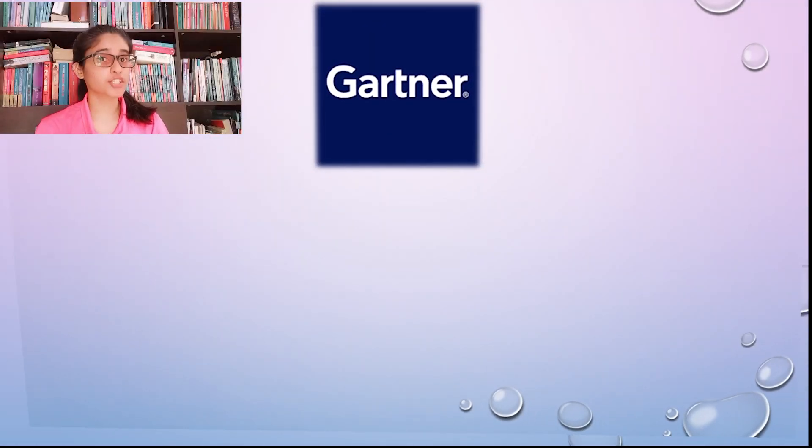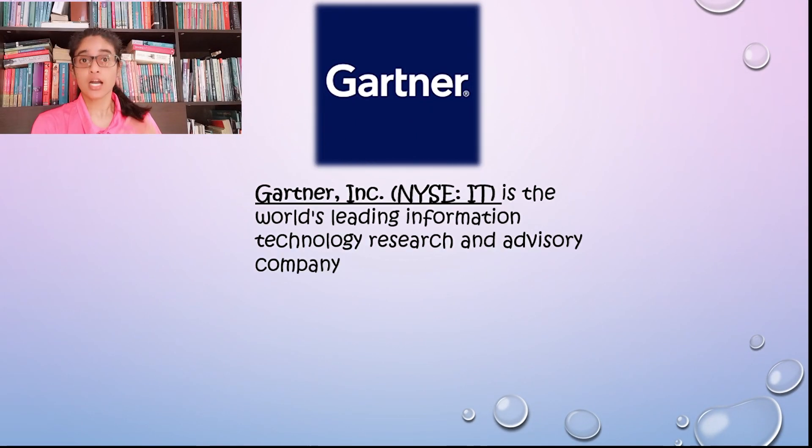Hyper automation involves the orchestrated use of multiple technologies, tools, or platforms such as artificial intelligence. By marrying AI tools with RPA, or robotic process automation, hyper automation enables automation for virtually any repetitive tasks executed by business users. It even takes it to the next level, dynamically discovering business processes and creating bots to automate them.